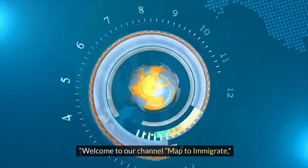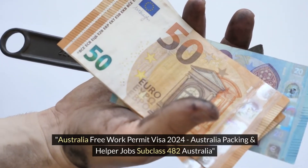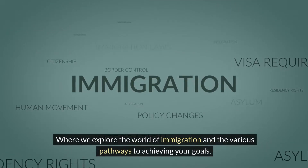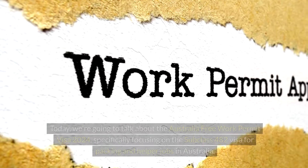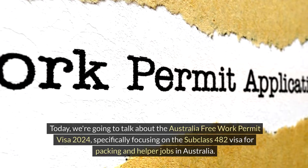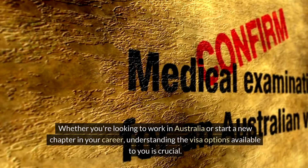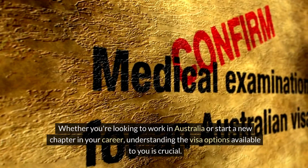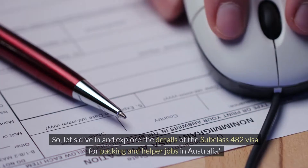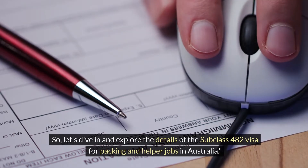Welcome to our channel, Map to Immigrate. Today we're going to talk about the Australia Free Work Permit Visa 2024, specifically focusing on the Subclass 482 visa for packing and helper jobs in Australia. Whether you're looking to work in Australia or start a new chapter in your career, understanding the visa options available to you is crucial. Let's dive in and explore the details.